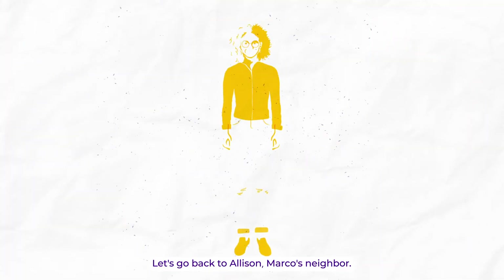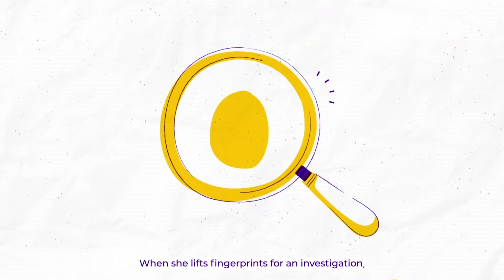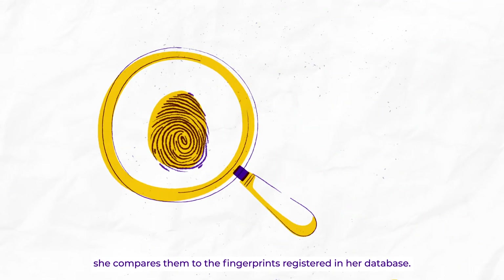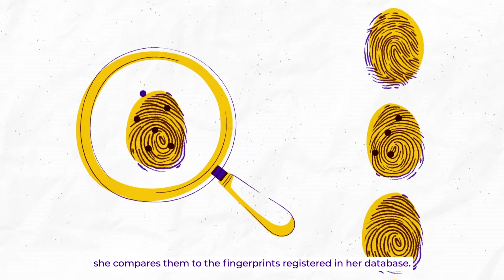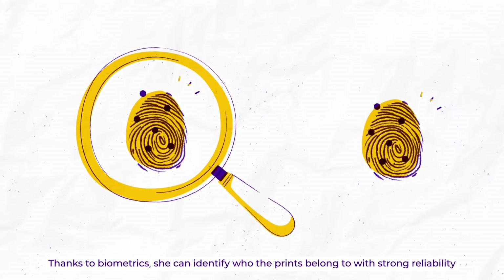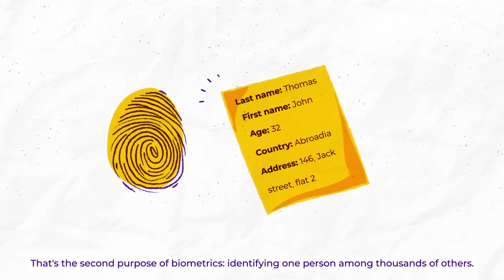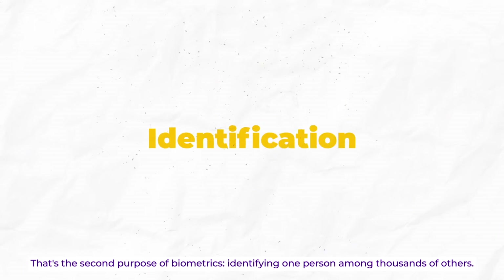Let's go back to Alison, Marco's neighbor. She works in a forensics team. When she lifts fingerprints for an investigation, she compares them to the fingerprints registered in her database. Thanks to biometrics, she can identify who the prints belong to with strong reliability. That's the second purpose of biometrics: identifying one person among thousands of others.